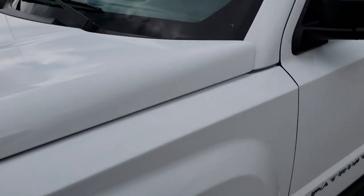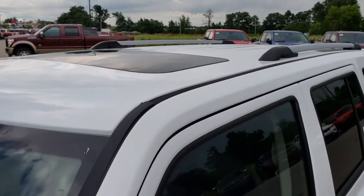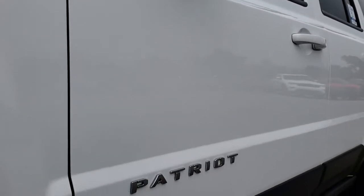We shoot all of our videos in 1080p so if you have HD capabilities on your computer, tablet or smartphone device, turn them on now because it's like you are right here looking at the vehicle with me.